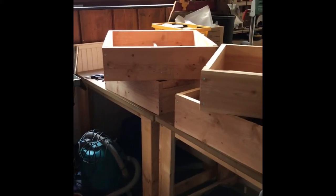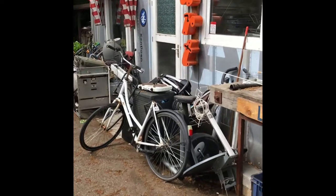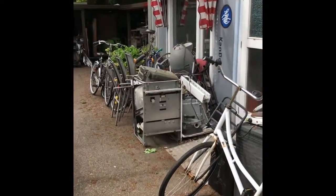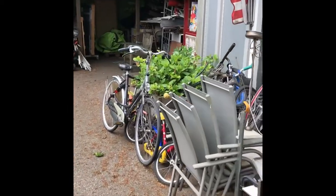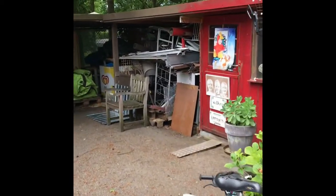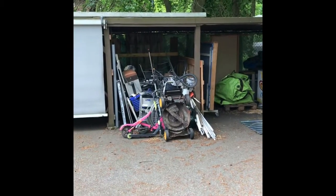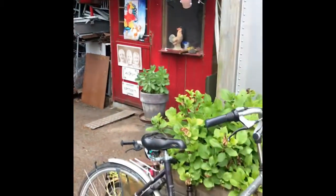We also create the bee hotels here. We also separate several different kinds of metal and we try to reuse it or to bring it to the right stations.